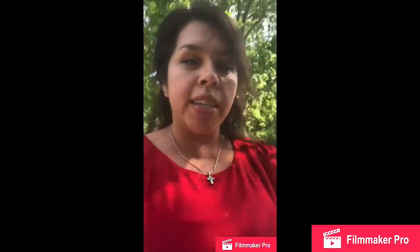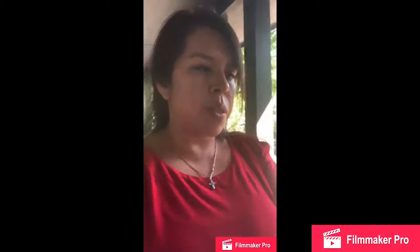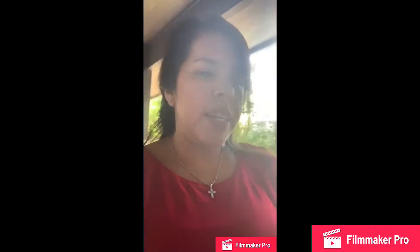Behind me is our 2,400 square foot clubhouse, where we have many of our community events. There are also community computers and wi-fi that our residents can use, as well as a 24-hour fitness center.